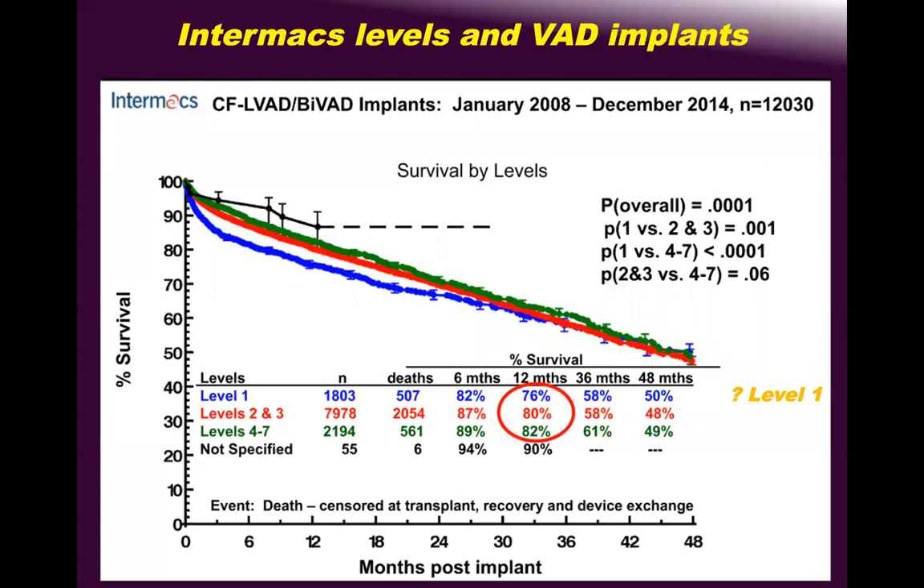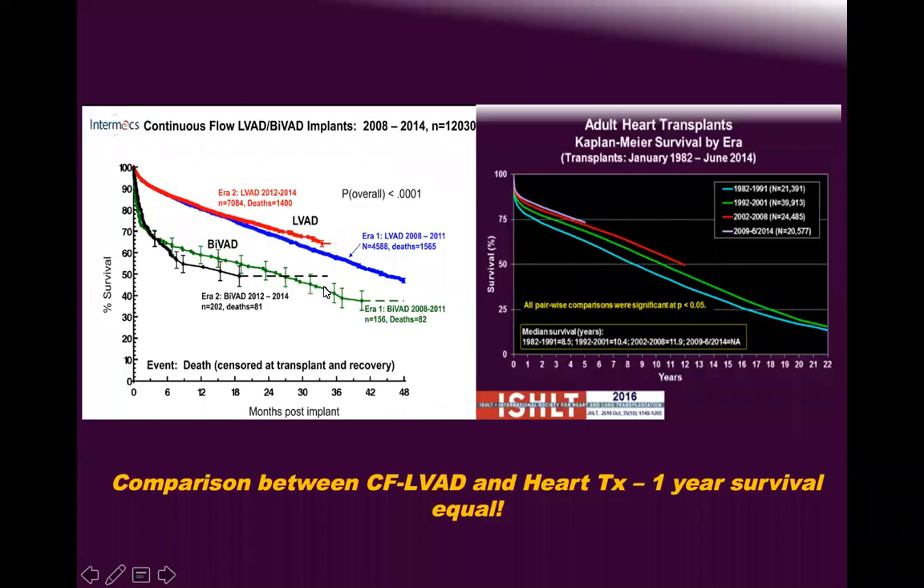Timing is crucial. INTERMACS level 1 patients on non-durable devices have very high mortality and lower survival if you implant durable devices. INTERMACS 2 and 3 is the best timing — 80 percent survival. INTERMACS 4 to 7 has better survival now, while INTERMACS 1 has the worst. INTERMACS 4–7 with durable devices has improved while INTERMACS 1 has worsened.